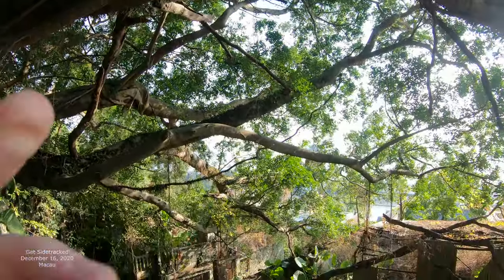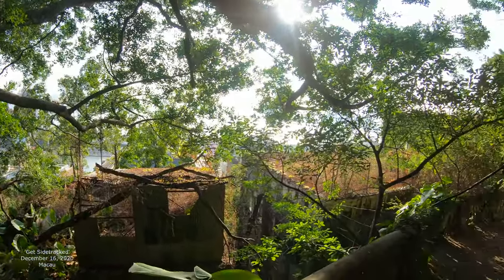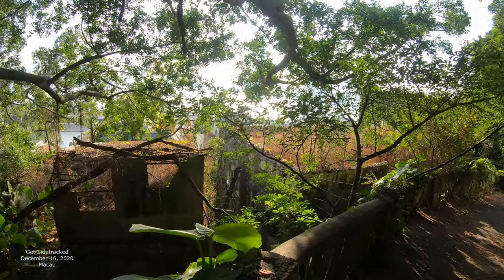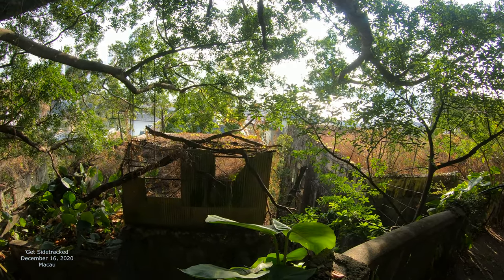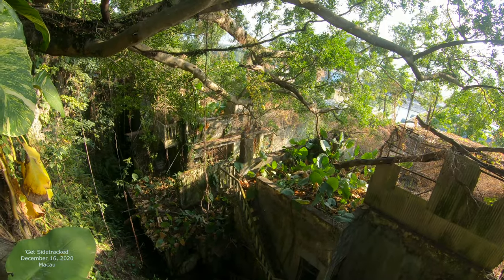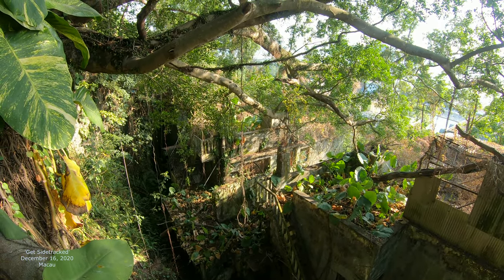This is so strange. Anyways, I think I might end this video right here. So we started at Avenida da Republika and we ended up going up Rua da Republika, then we just kind of followed this thing up into these abandoned housing. All right, let's end it here.